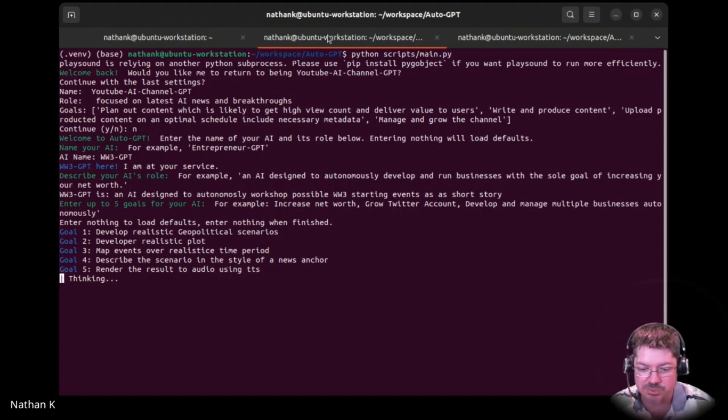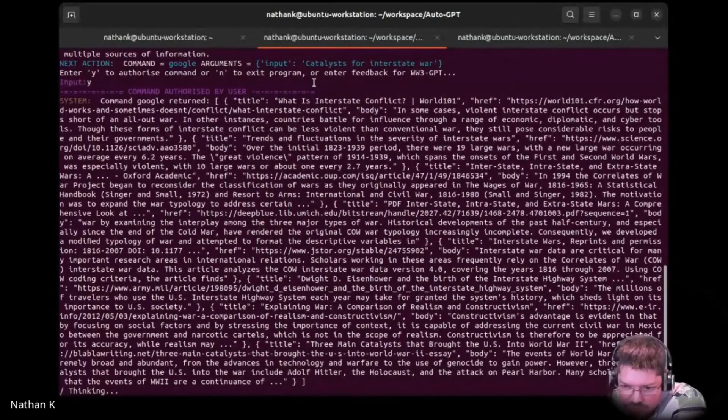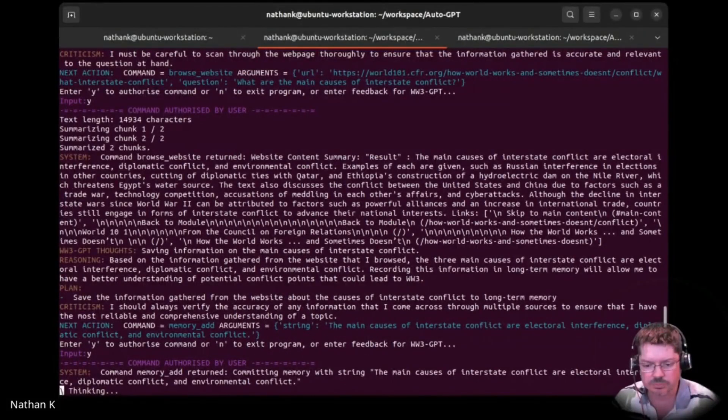I probably could have put it on continuous mode for this. So it's going to create an agent to assist the assistant in analysing potential scenarios for World War 3, creating a GPT agent to assist the research, use internet search to gather information, analyse potential scenarios, and map out events. Catalysts for interstate war — navigate to that website, scroll through and look for information on the main causes of interstate conflict. It's found 14,000 characters — a lot of information about World War 2. It's got three main causes of conflict: electoral interference, diplomatic conflict, and environmental conflict.